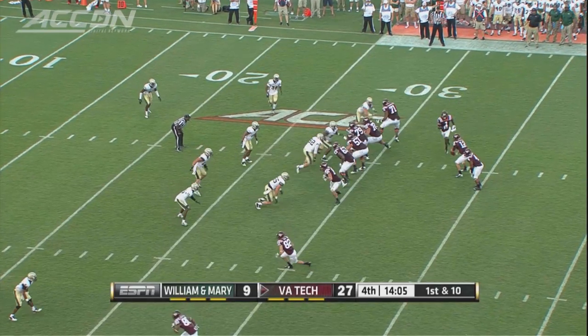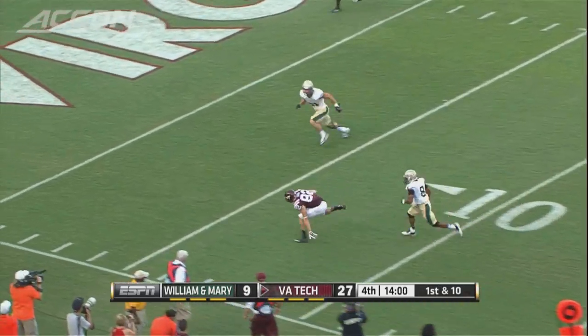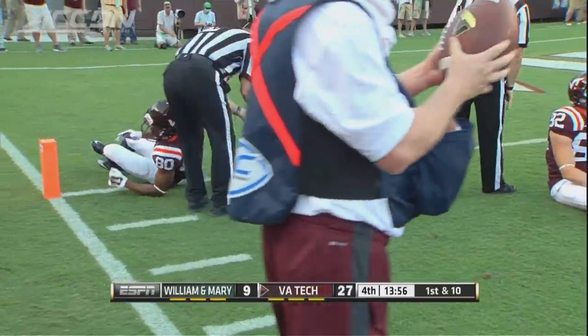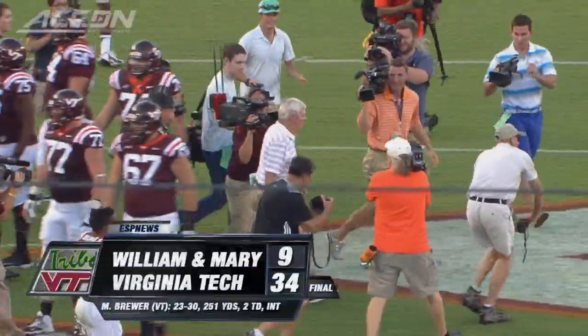McKenzie finishes with 106 yards rushing in the game. In the fourth quarter, Brewer's pass to Willie Byrne — can he get into the end zone? No, but the Hokies are right there. That sets up a J.C. Coleman touchdown, 34-9, and that's how it ends. The Hokies start the season with a strong win, 34-9 over William & Mary.